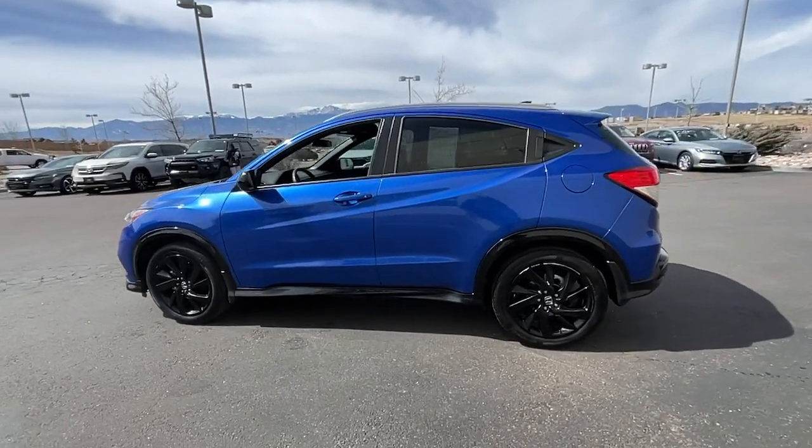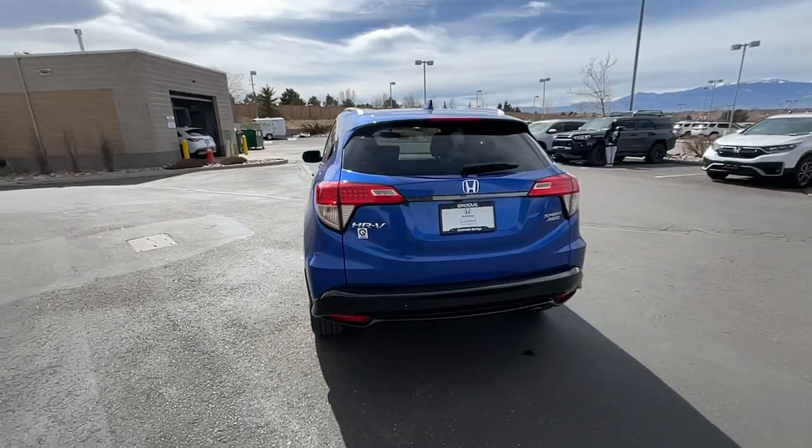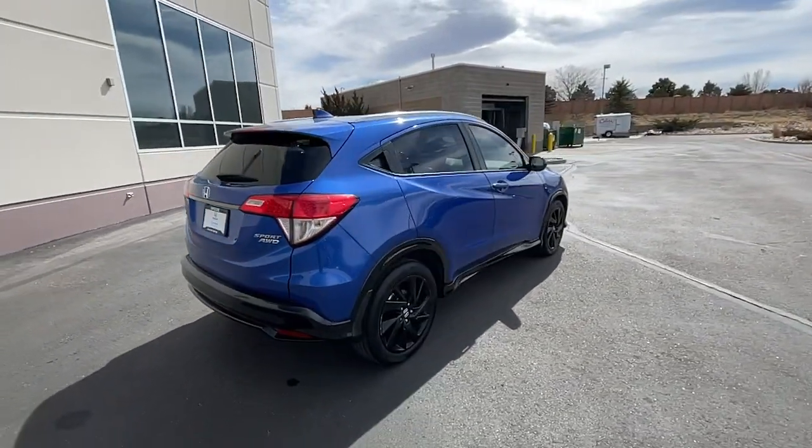You're going to love the 2021 Honda HR-V. This vehicle is an outstanding buy with fewer than 25,000 miles on the odometer.